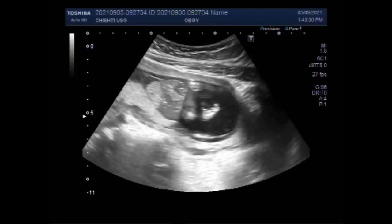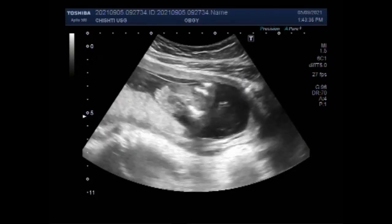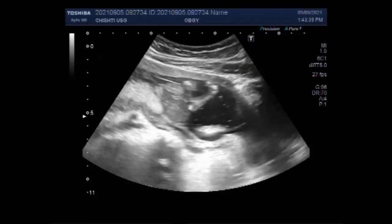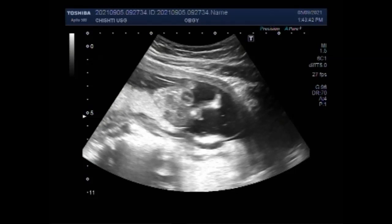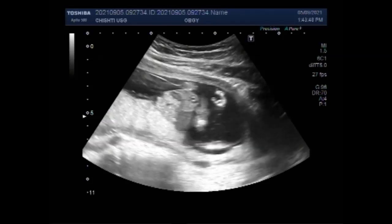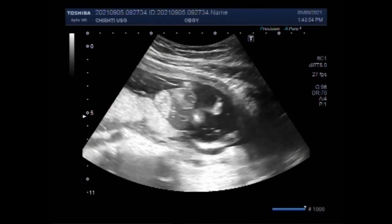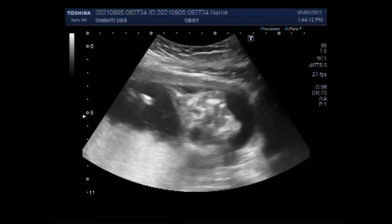Now you can see the fetal abdomen — the fetal abdominal organs are outside the fetal abdominal wall. The abdominal wall is missing. An abdominal wall defect is an opening in the abdomen through which various abdominal organs can protrude. This opening varies in size and can usually be diagnosed early in fetal development, typically between the 10th and 14th weeks of pregnancy.